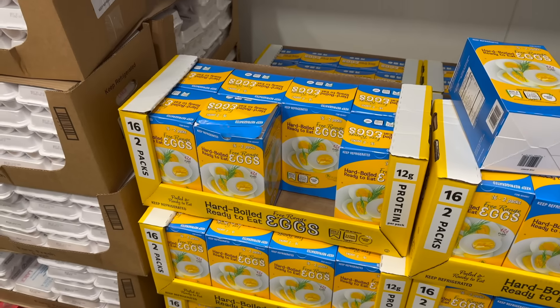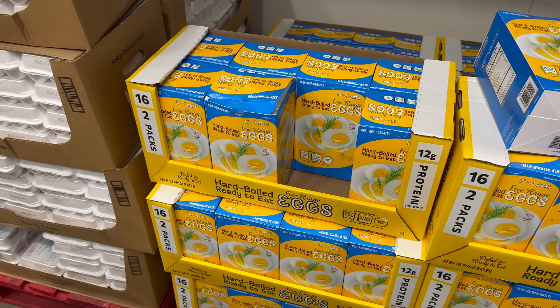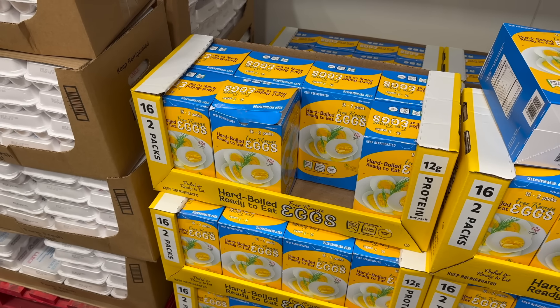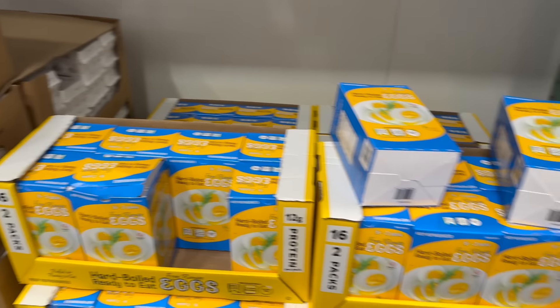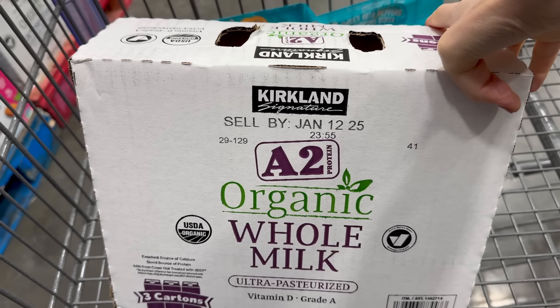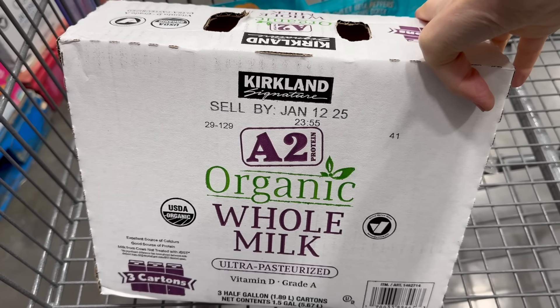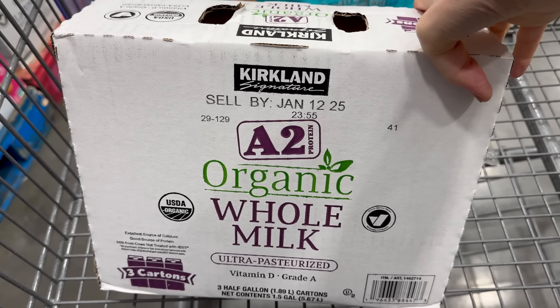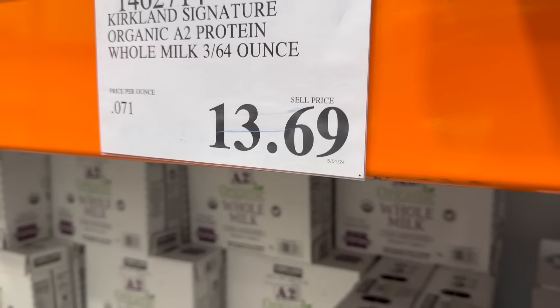I've been living under a rock because this has been here since June and I had no idea. This is 16 two-packs of hard-boiled, ready-to-eat free-range eggs — 12 grams of protein in those two eggs. They're $10.99, so you get 32 eggs altogether in packs of two. Also, I've been loving this A2 Organic Whole Milk from Kirkland Signature. The three-pack is going for $13.69.